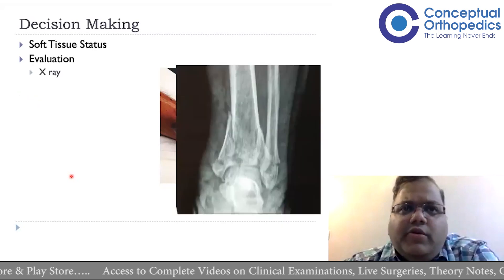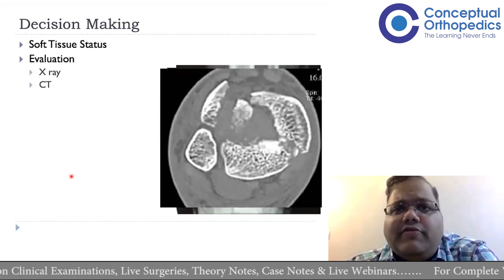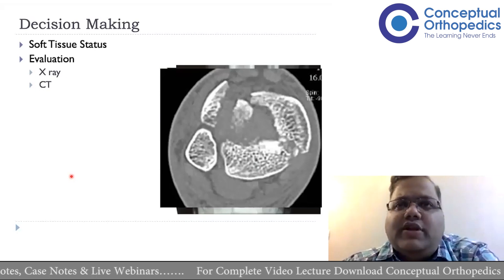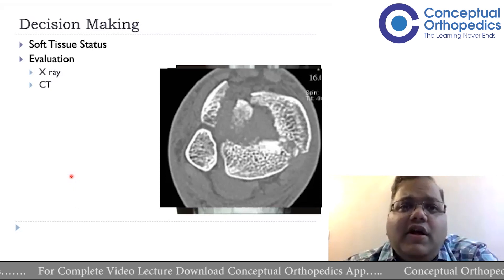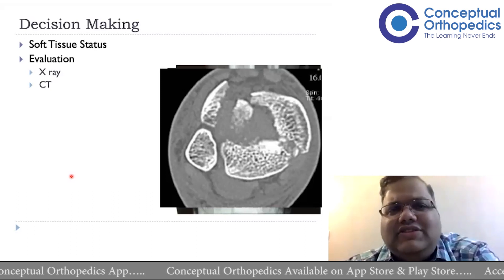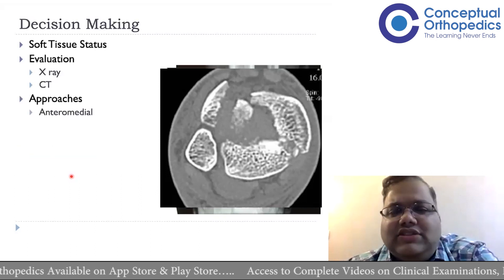For evaluation, radiographs in two planes — AP and lateral — should be enough in most cases. CT scan is mandatory; this is a dictum in current orthopedics. We would not treat an intra-articular fracture without a CT scan, as it provides so much information. Importantly, 2D CT gives more information than 3D: make a habit of reading the axial, coronal, and sagittal images. Those give almost all the information; 3D is secondary.